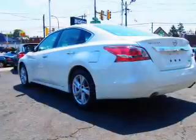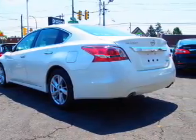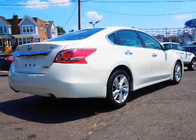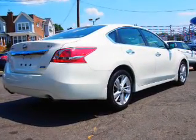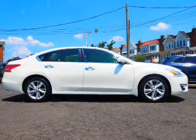Additional interior features include push button start, rear temperature controls, automatic climate control, a backup camera, curtain head airbags, and front airbags. Rest easy knowing this vehicle comes with a Carfax vehicle history report from Carfax, the most trusted provider of vehicle history information. Great quality at a great price.